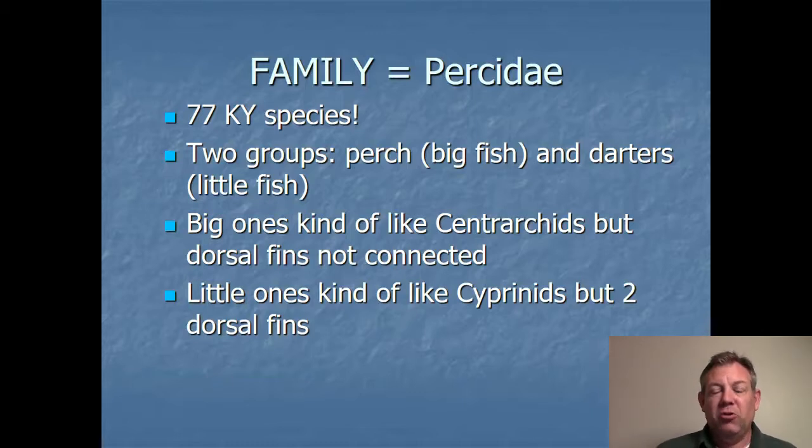The perch, the big fish, are a little bit like Centroarchids. They have a similar body shape. They have the spinous and soft dorsal fins but they're not connected, and so in that way they're a little bit like the Moronidae. The little ones are a lot like Cyprinids. They're small but they don't have a forked tail and they have two dorsal fins.